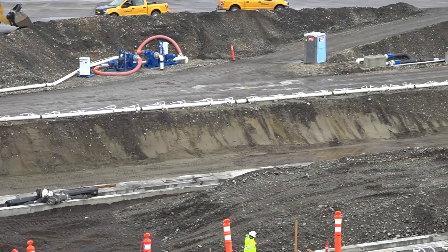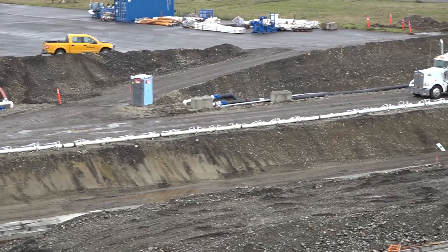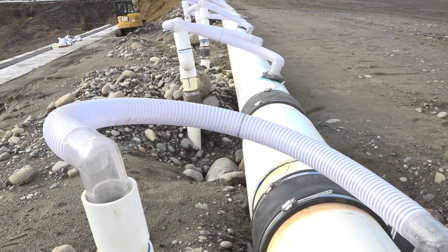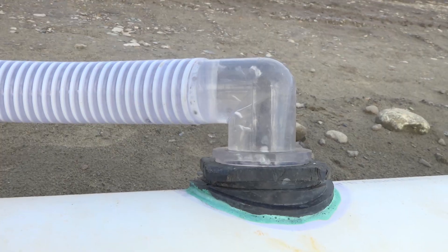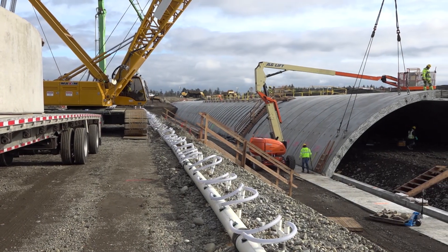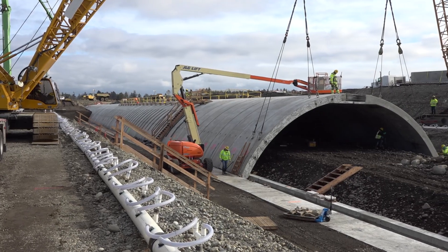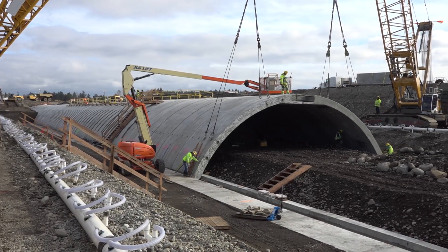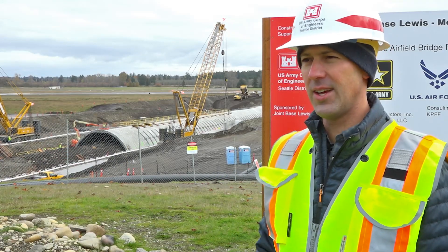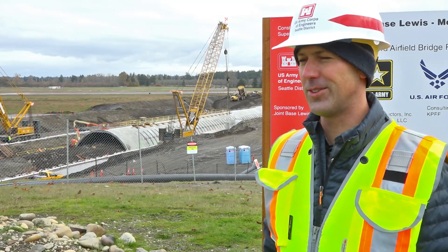You can also see the long white tubes — that's part of the dewatering system. There are small, short wells, about 20 feet deep or so, that are pulling the groundwater out to keep the project site dry. We'd actually be in the water right now if we weren't dewatering. In the end, we'll have a 1,800-foot-long bridge structure essentially, which was the same length as the old culverts.